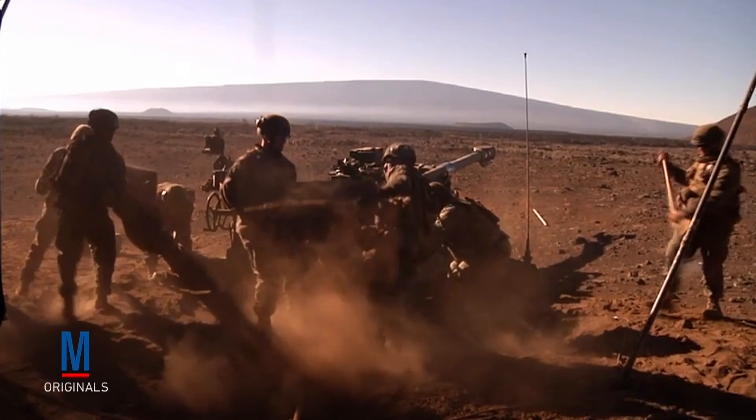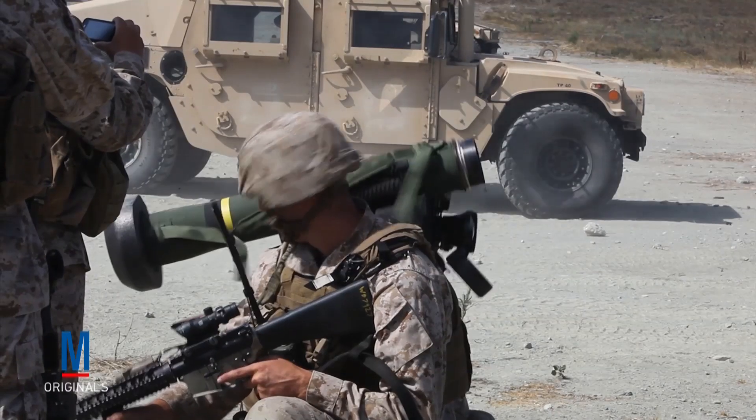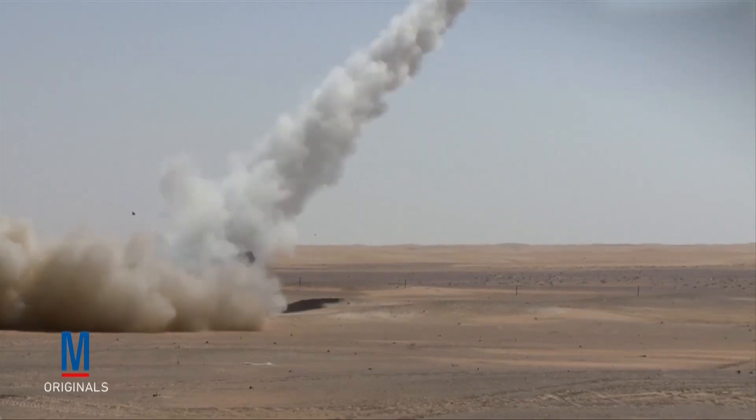Today, American military units deploy both conventional artillery weapons and more advanced weapons systems, like the FGM-148 Javelin missile and the Patriot weapons system.